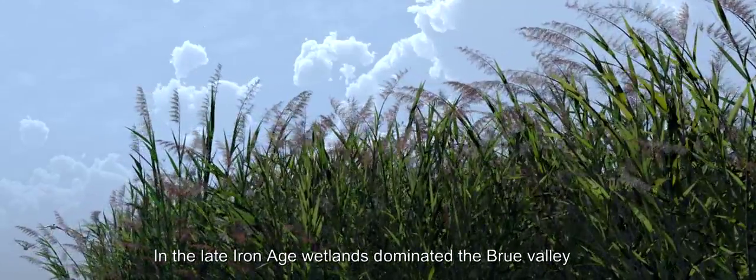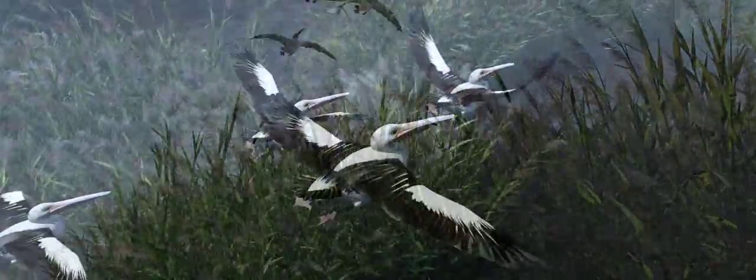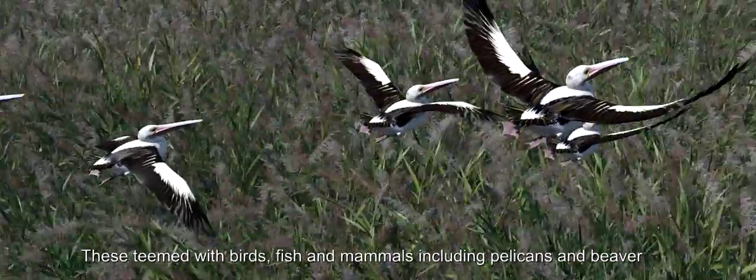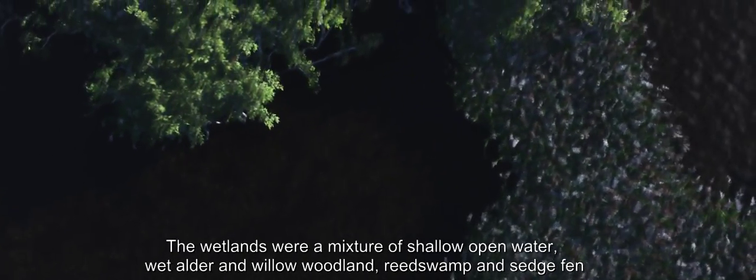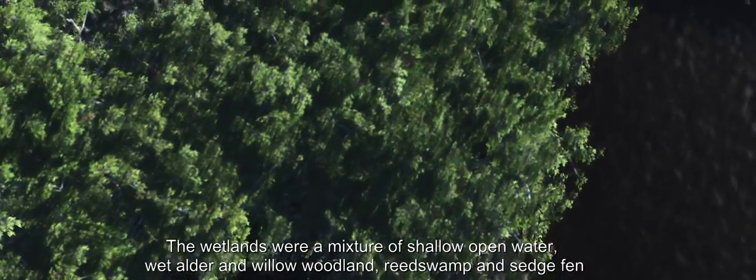In the late Iron Age, wetlands dominated the Brew Valley. These teemed with birds, fish and mammals, including pelicans and beaver. The wetlands were a mixture of shallow open water, wet alder and willow woodland, reed swamp and sedge fen. Open water channels led through the swamp.